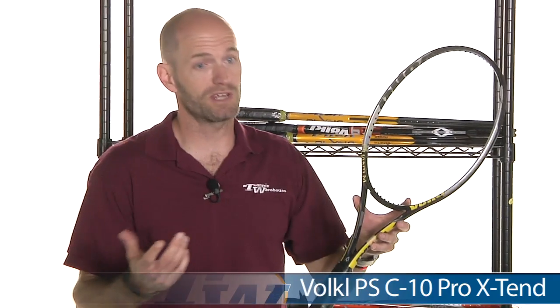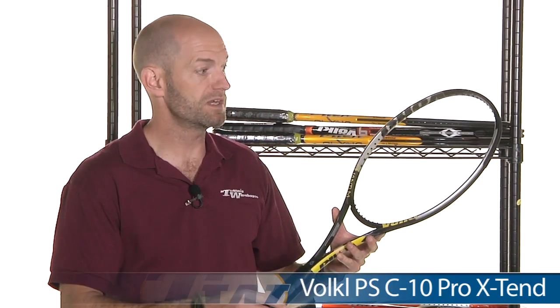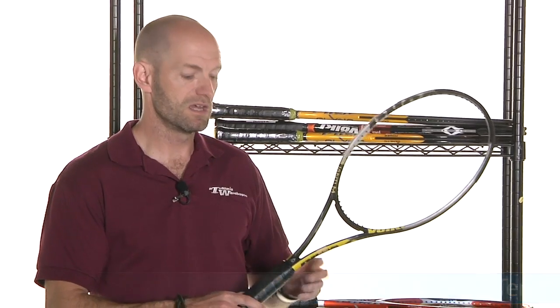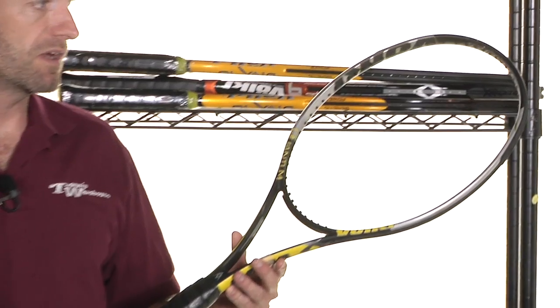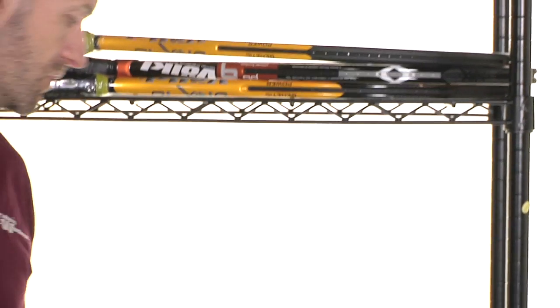Similar story here — this is a Taylor Dent racket. It's a C10 Pro with a Quantum 10 Tour cosmetic. But this one is extended length to suit Taylor Dent when he was swinging Volkl sticks.